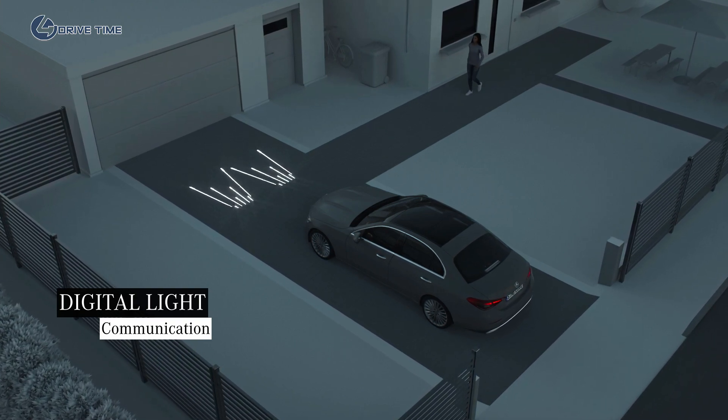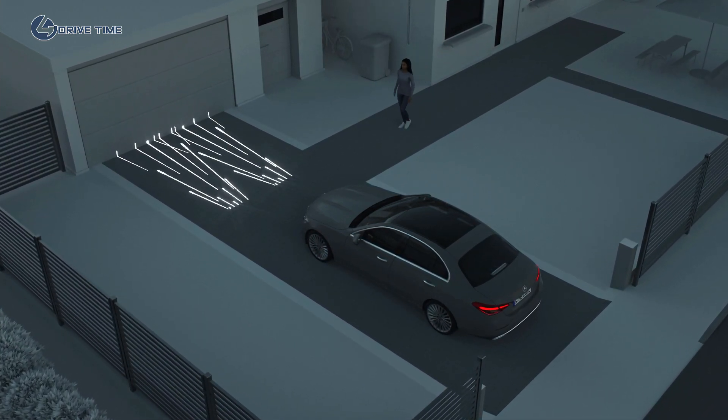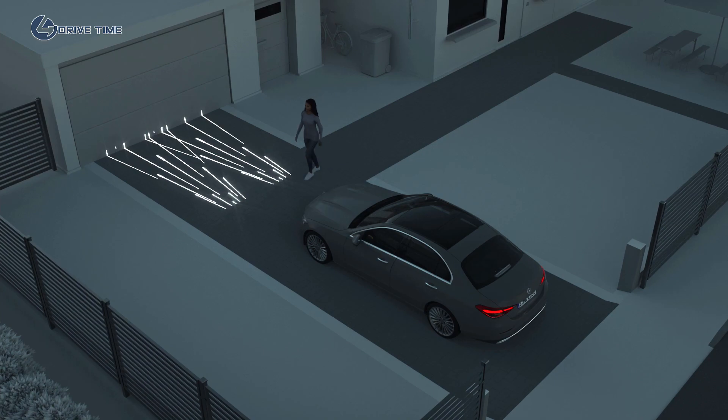Even before the journey starts, your Mercedes greets you with a brilliant light show, courtesy of digital light.